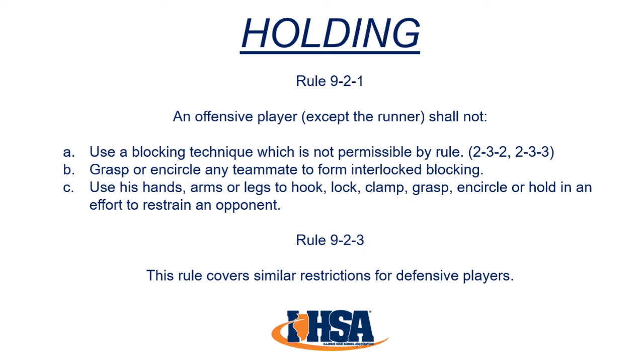Rule 9-2-3 covers similar restrictions for defensive players. A penalty for holding is 10 yards; the enforcement spot varies depending on the play. A rule change in 2023 now says if the offense commits a holding foul behind the line of scrimmage, the penalty will be enforced from the previous spot, not the spot of the foul.